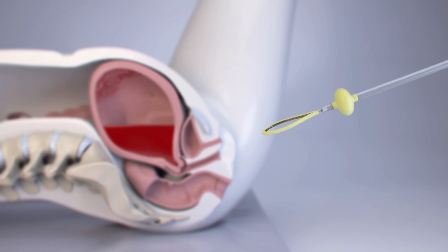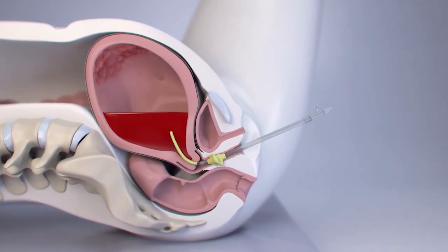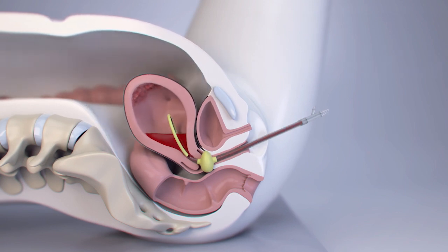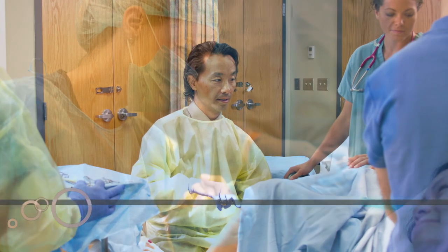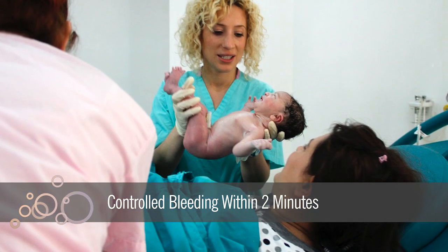Known as vacuum-induced uterine tamponade, this procedure works more like a woman's body. A device is inserted into the uterus where gentle suction causes it to contract and shrink inside, effectively stopping the bleeding. While the new method is still finding its place in the OB workflow, clinical trials found controlled bleeding within two minutes in all women tested.